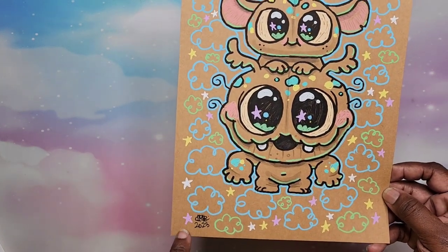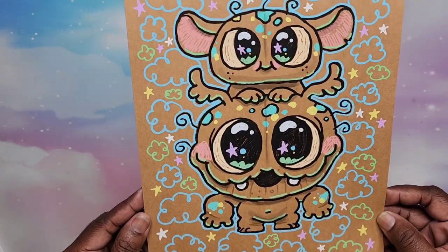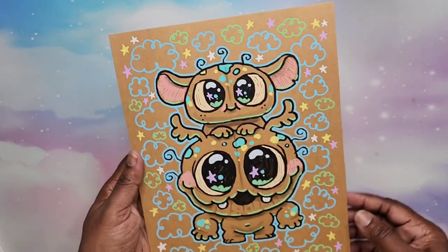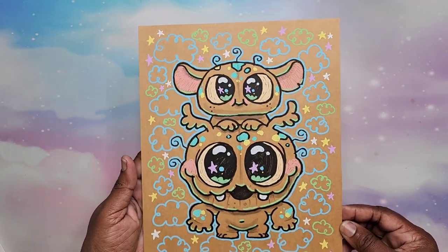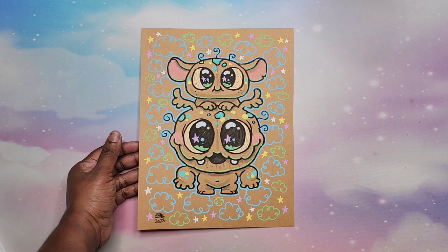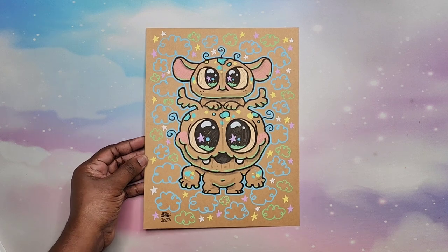This is the print that I received, signed by Chris Ryniak himself. It is so cute — it is on a tone tan kind of paper, kind of thick. I absolutely love the pastel colors of this. It is the cutest and I'm so happy that I was able to jump on this pre-order, because I know that these were going fast.